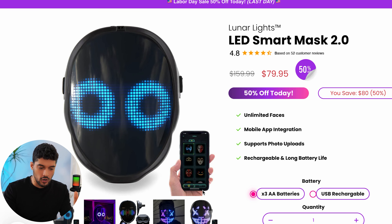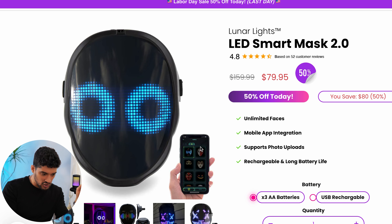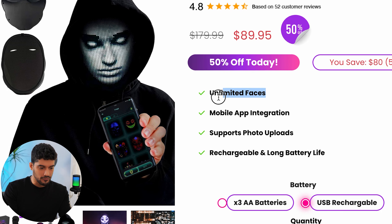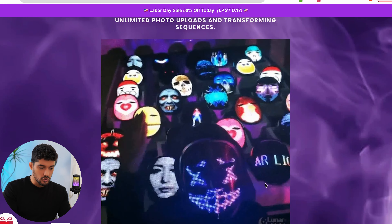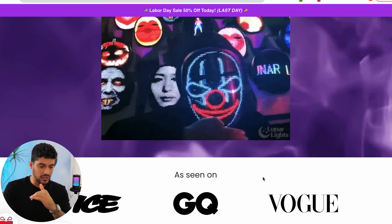Product number four is a Halloween LED mask — perfect for October. It's an LED smart mask that connects to your phone, and you can change the type of mask displayed on the device. You can have the Purge one, the Scream one, or whatever you want. They've branded it as unlimited faces with mobile app integration that even supports photo uploads, so you can put your own photo on the mask. Something like this on TikTok Organic will get you massive traction because you can make so many different videos with different faces, showing how it works with the app.